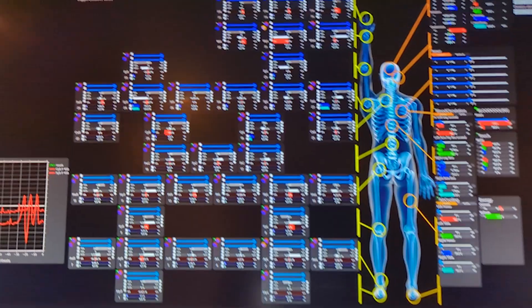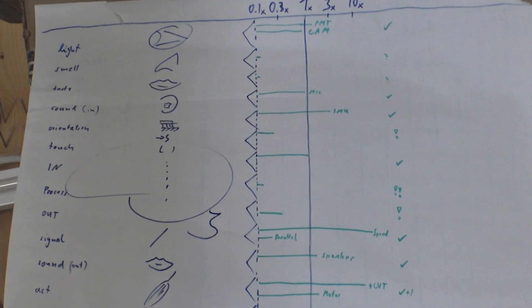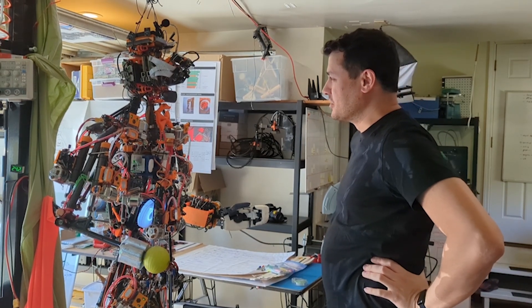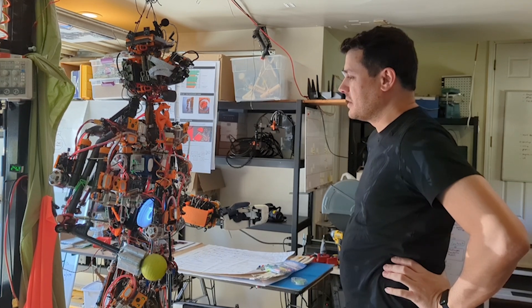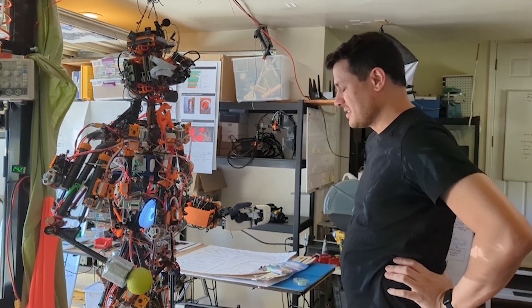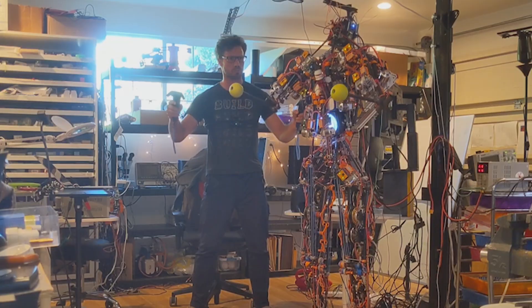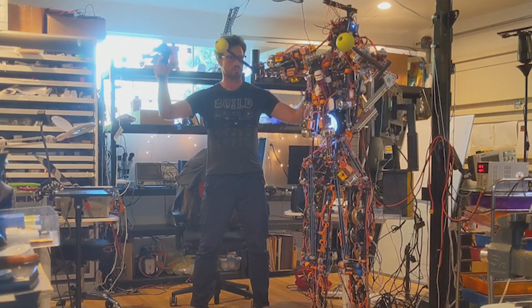A few years ago, I set out on the journey to create a system that combines human-level sensing capabilities with human-level reasoning capabilities. Mona, please pick a gesture, communicate which gesture you have chosen, and then execute the gesture. I choose to wave goodbye. And human-level motion capabilities to create an intelligent humanoid robot.